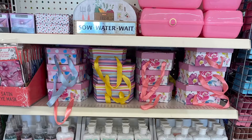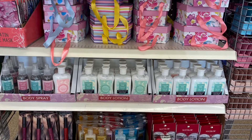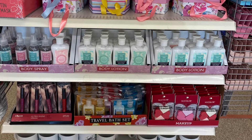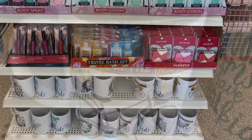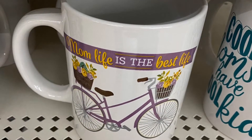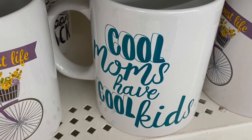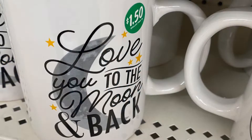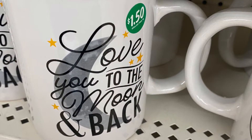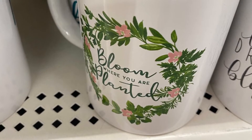This end cap had lots of Mother's Day ideas — boxes, body spray, lotion, and makeup if you're looking for something to add on to your Mother's Day gift. They also had some Mother's Day mugs: 'Mom life is the best life' — pretty with the purple bike and flowers. 'Cool moms have cool kids.' 'Love you to the moon and back.' 'Bloom where you are planted.'